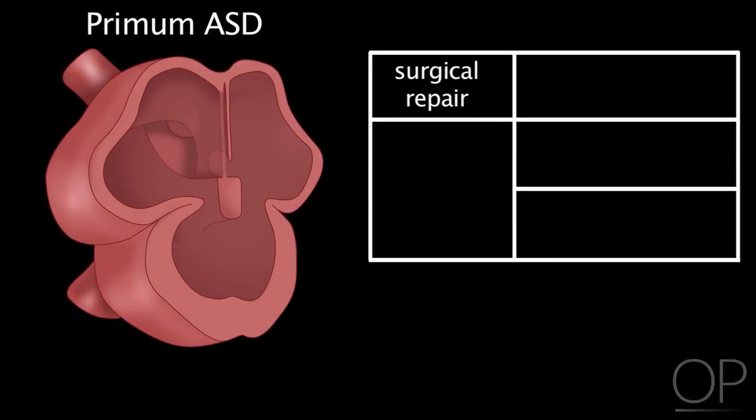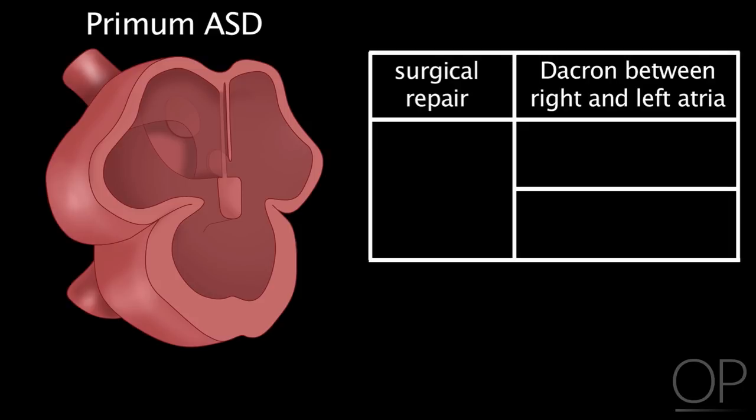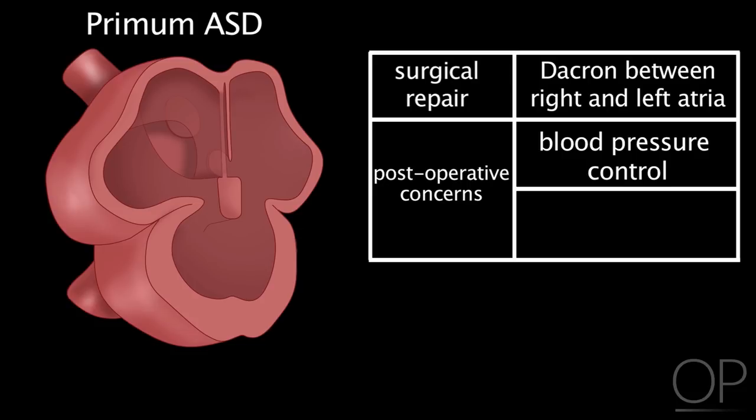Surgical repair of a primum atrial septal defect involves closure of the opening between the right and left atria with a piece of Dacron, and repair of the mitral valve with a different piece of Dacron or sutures to the cleft in the leaflets. The main postoperative concern is blood pressure control so there is no extra pressure on the newly repaired mitral valve. Electrocardiogram changes may also occur due to sutures from patch placement in the atria.